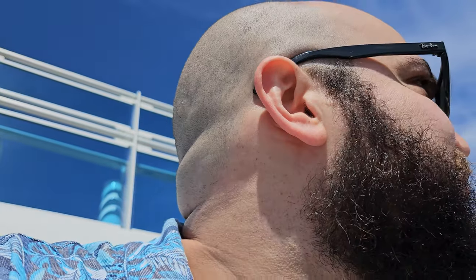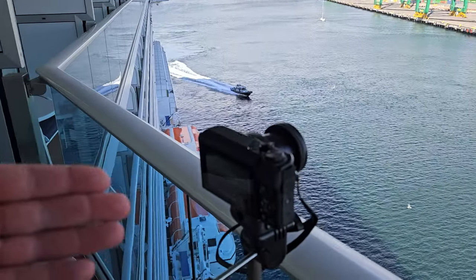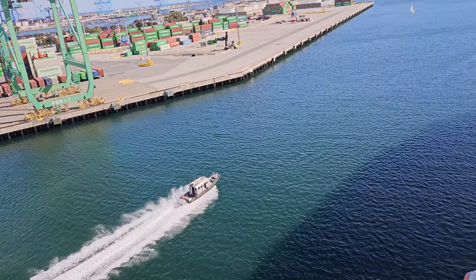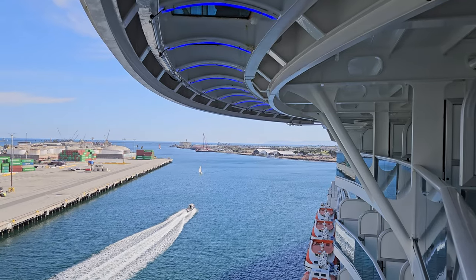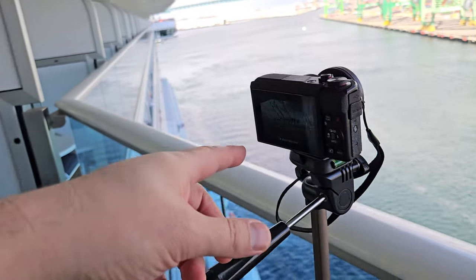We're sailing out of the Port of Los Angeles — got my sailaway timelapse going here. You can see customs taking us out for a relaxing sail, and there's even a police boat escort. The suites and that skywalk area are right by my room. There's a sailaway party above us, but I'm heading back to the Facebook group meet and greet.